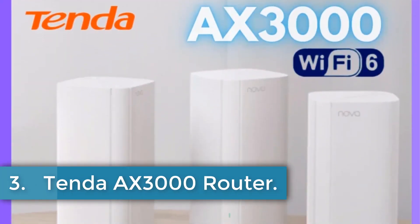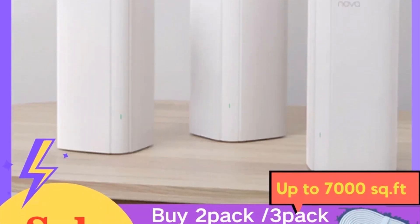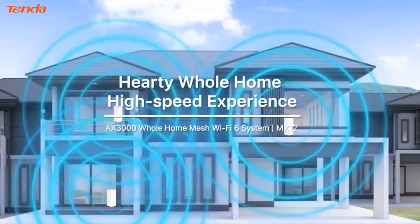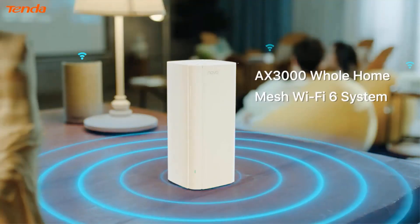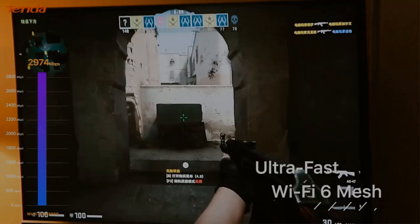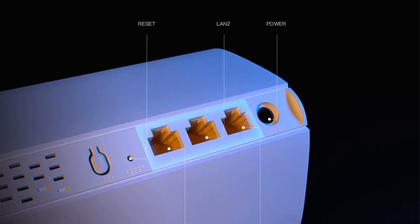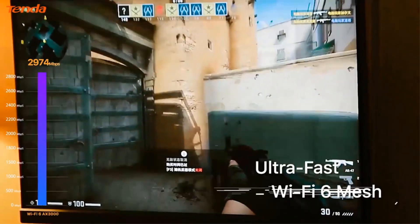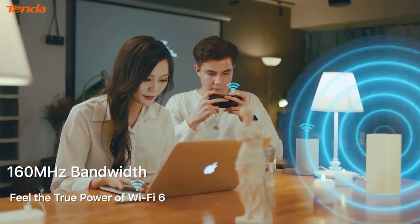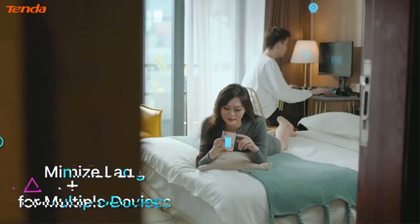Number 3: TENDER AX3000 Router. The TENDER AX3000 Wi-Fi 6 Mesh System, MX12 3-pack, is a high-performance wireless router with a 5G Wi-Fi transmission rate of 2,167 Mbps and a wired transfer rate of 10/100/1000 Mbps. It supports Wi-Fi transmission standards of 802.11ac with a 2.4G Wi-Fi transmission rate of 600 Mbps. The router is designed for home use and complies with Wi-Fi EaseMesh standards for mesh networking. It features WPA3, SAE, WPA2, PSK security protocols and supports wireless roaming in compliance with IEEE 802.11kv.